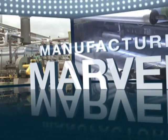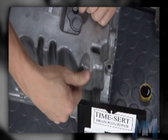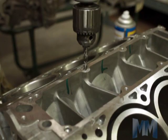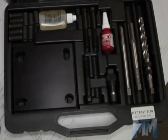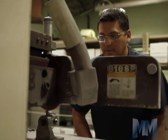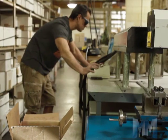Hi, this is John Criswell. Welcome to Manufacturing Marvels. Nothing slows a mechanic's work like blown out or crossed threads in an engine head, block, or oil pan. But here's the quick and easy fix from Time Fastener Company. Time Fastener has been making its trademarked TimeCert professional thread repair system for more than 10 years.